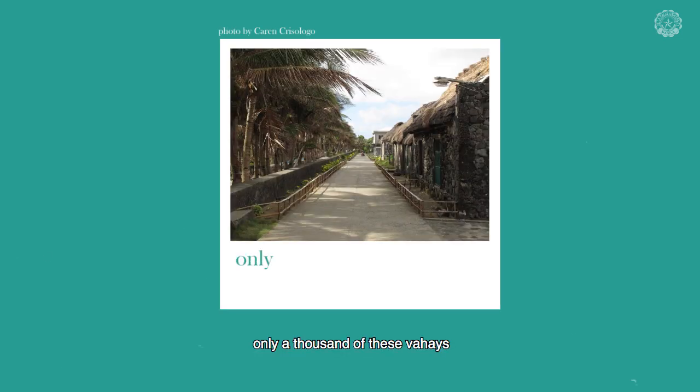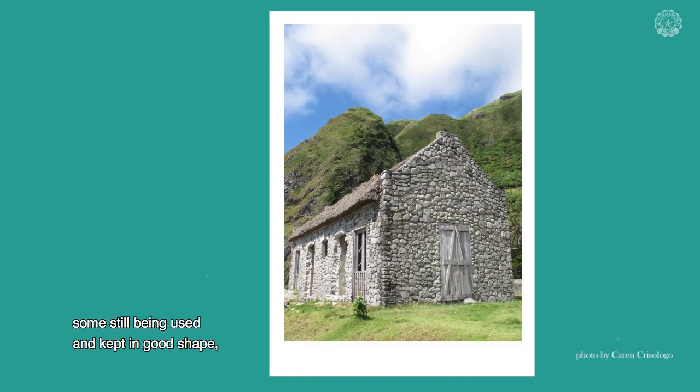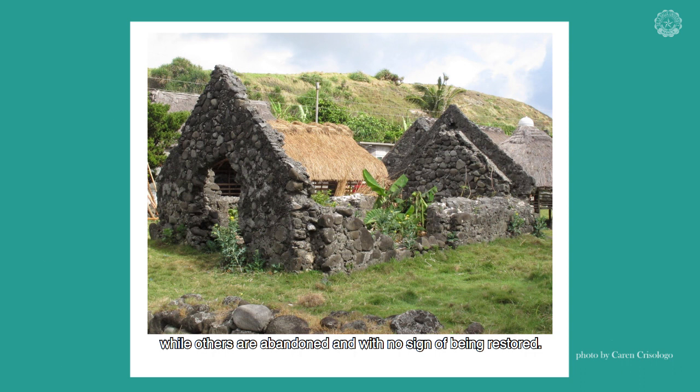To date, only a thousand of these vahays are still standing on the islands of Batanes, some still being used and kept in good shape, while others are abandoned and with no sign of being restored.